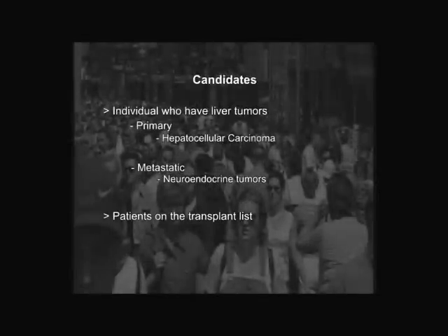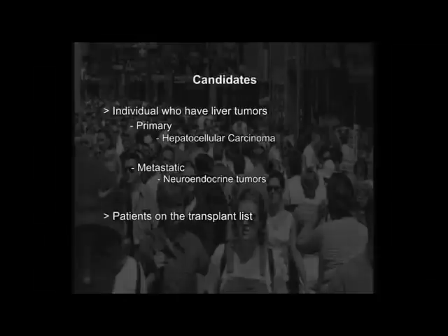Those are the two common types of tumors that we treat. Usually these tumors are not resectable, meaning they cannot be surgically removed. Also, patients who are on the transplant list — if the tumors become too large, you may be taken off the transplant list. So chemoembolization helps keep the tumors in check, meaning the size small and the number small, to keep you on the transplant list. If you're not on the transplant list, these tumors may also be reduced in number and size in order for you to qualify to be on the transplant list. Most of the time, chemoembolization is done to improve survival. If you're not on a transplant list or not a candidate for resection, then chemoembolization is a great choice for extending life and improving quality of life.